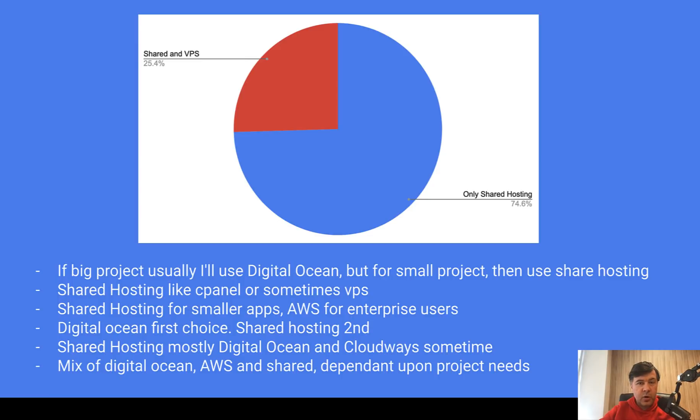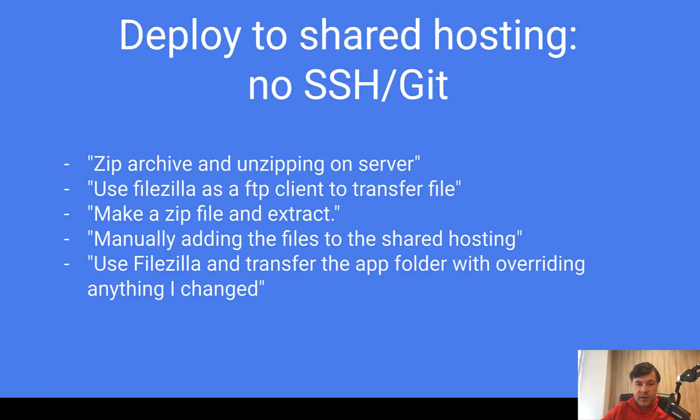Real people using only shared hosting and deploying only via FTP is not that big in the end. But I still think we need to help those people learn better deployment structure. For those without SSH or Git, there are basically three methods: zip archive and unzipping on the server, using FileZilla to transfer changed files, or manually adding files via a hosting panel. Some people even edit files directly in the panel — I know it sounds risky, but that's okay.